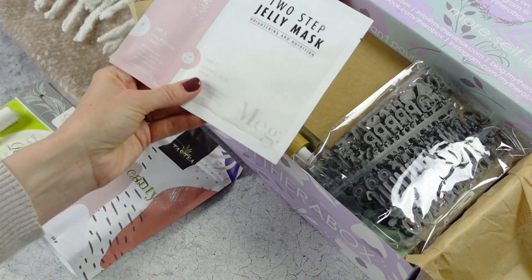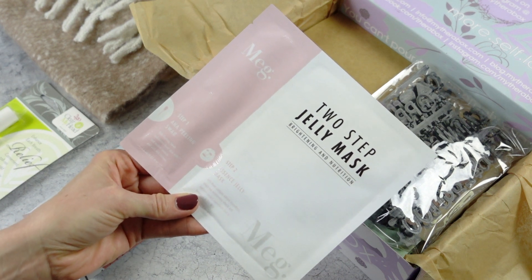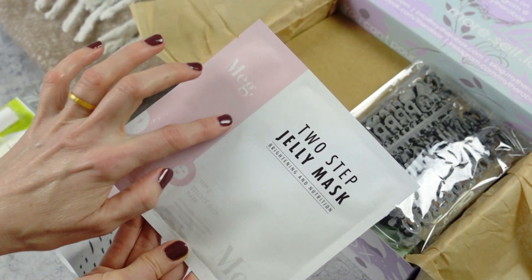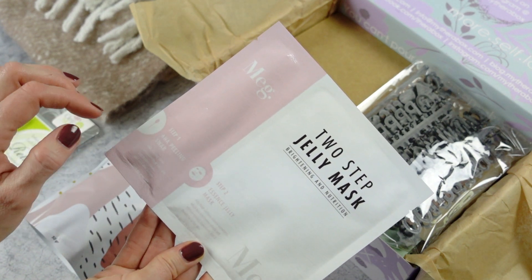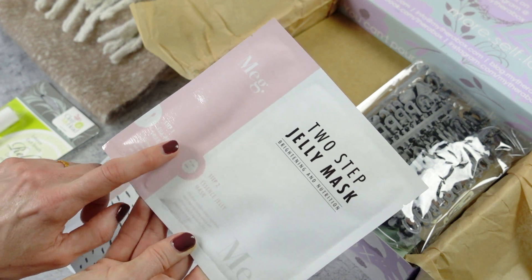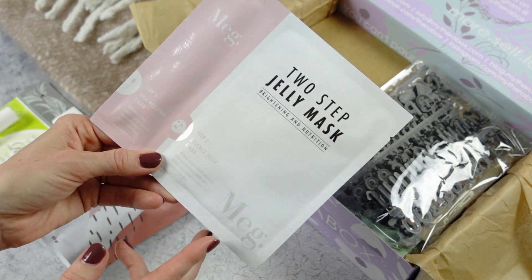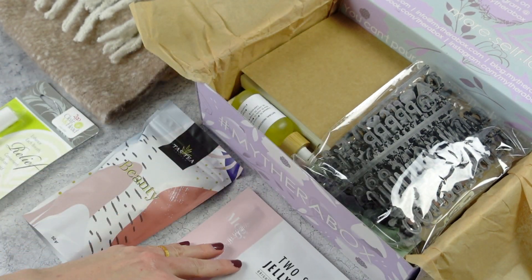This is the only item in the box that I'm not super excited about, and I'll tell you why. This is a two-step jelly mask, which is actually quite unique and fun because I've never received anything like this. Step one is an AHA peeling swab — my skin is picky and sensitive, so I just don't know enough about that to use it on my skin. Step two is a jelly mask, and it says brightening and nutrition on there, with instructions on the back.